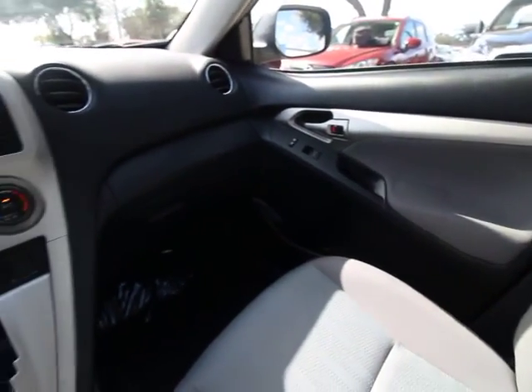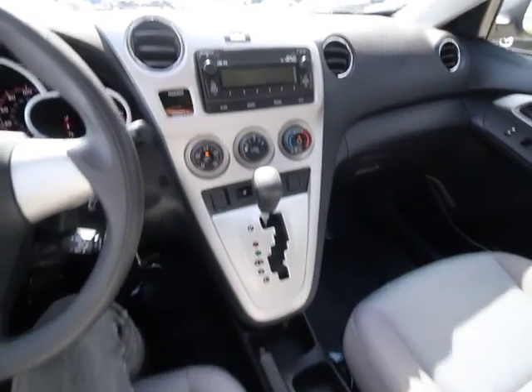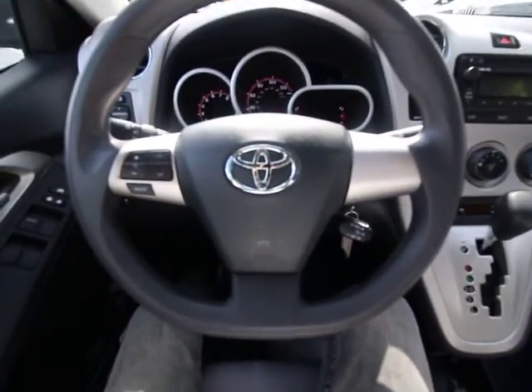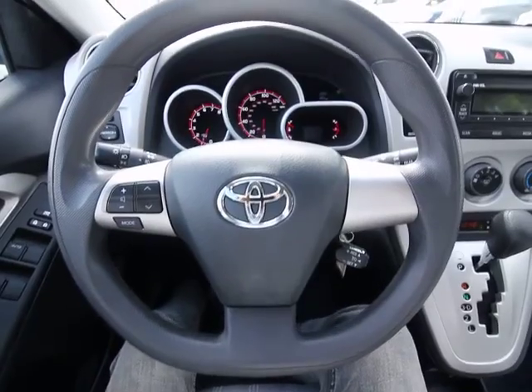Power windows, remote keyless entry, brake assist, panic alarm, tachometer, front bucket seats, rear window wiper, tilt steering wheel, driver vanity mirror, front reading lamp, passenger vanity mirror.